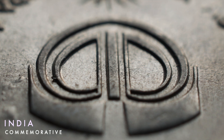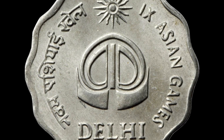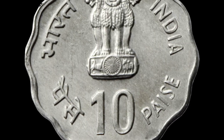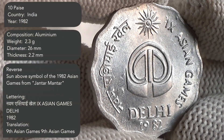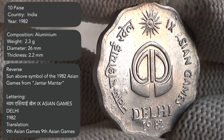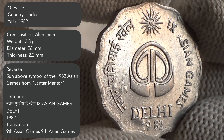Today's video is about a beautiful ten paise Asian Games commemorative coin of India from 1982. The reverse side of the coin has a picture of a sun above the symbol of the 1982 Asian Games from Jantar Mantar, with the lettering 'Ninth Asian Games Delhi 1982'.